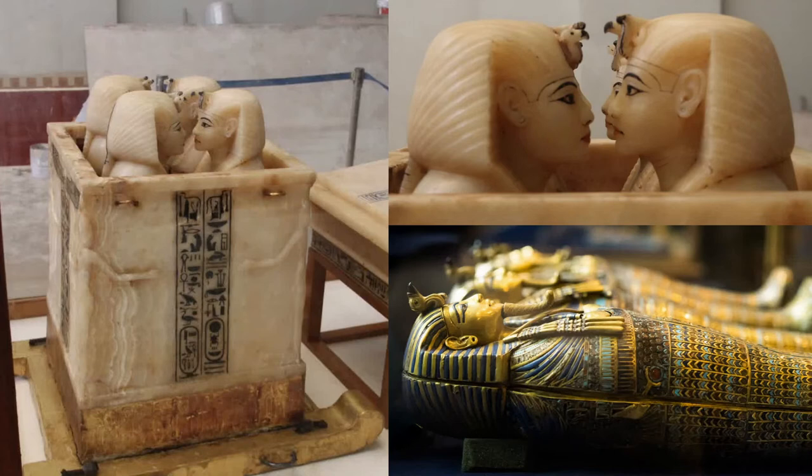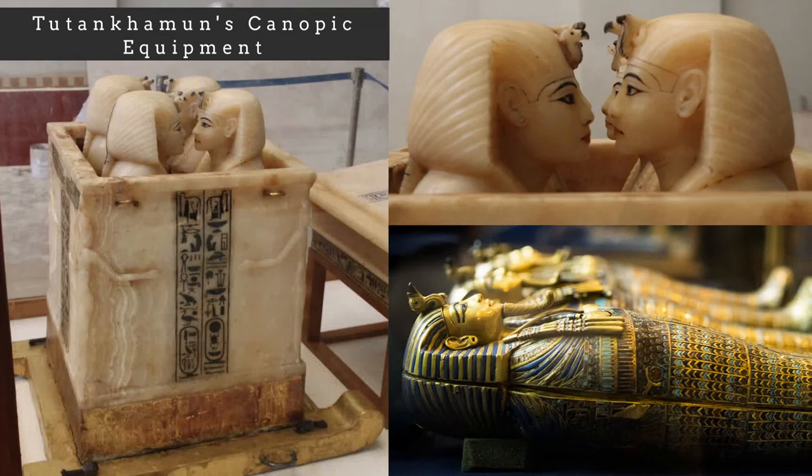Another famous set of human-headed canopic jars was discovered inside the tomb of King Tutankhamun from dynasty 18. These royal canopic jars were made out of calcite, and the heads depict the king wearing a nemes headdress. Each canopic jar held a coffinette in which the wrapped organs of the king were placed, and the decoration on the coffinettes included the names of the four sons of Horus.